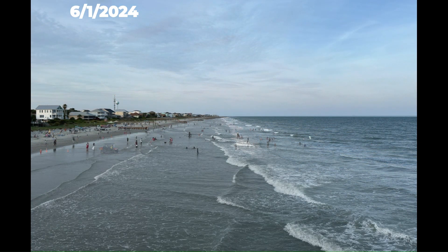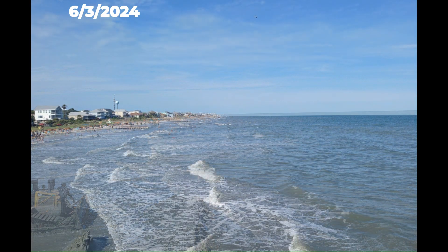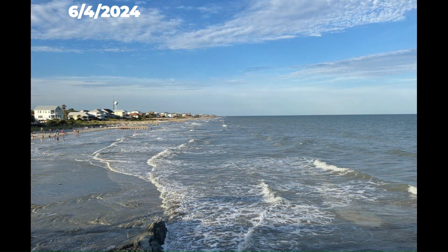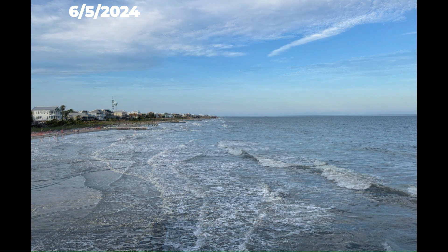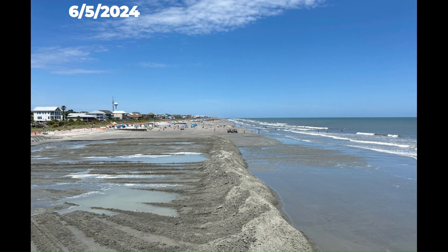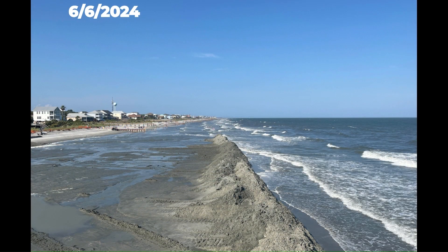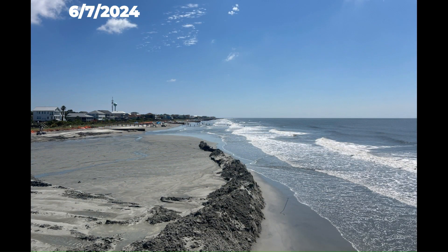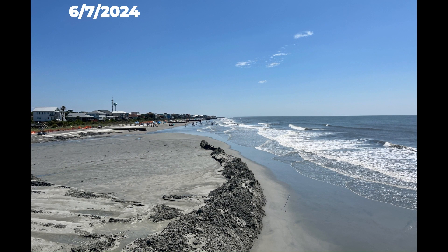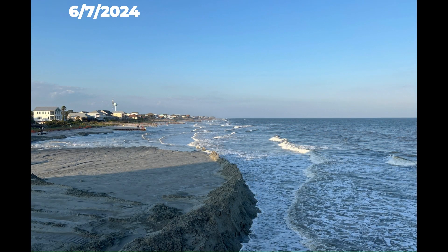On June 3rd, the first stages of the nourishment process begin and you will see that part of the area is coned off and a bulldozer is pushing up a berm, or a mound of sand, from existing material on the beach. The berm is going to trap the sand from the sediment mixture that is being pumped onto the beach from the Folly River and let the water run back into the ocean. The berm will be maintained at around a thousand feet in length, which is about three football fields, and is continuously rebuilt after it's impacted by waves.